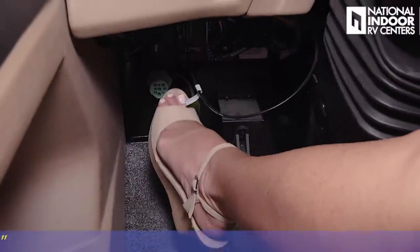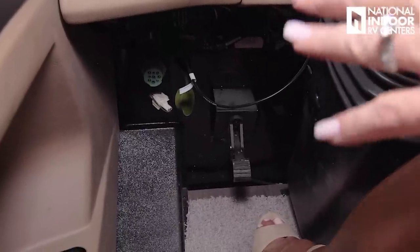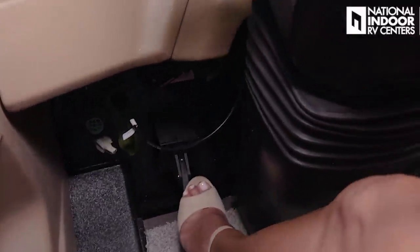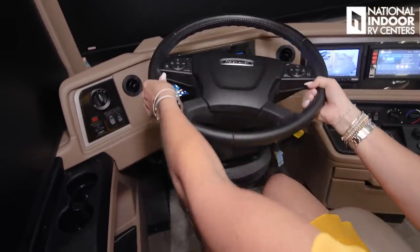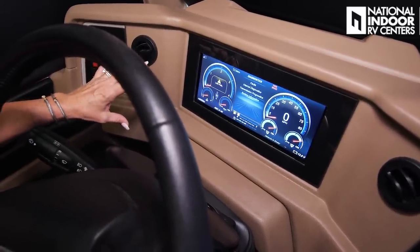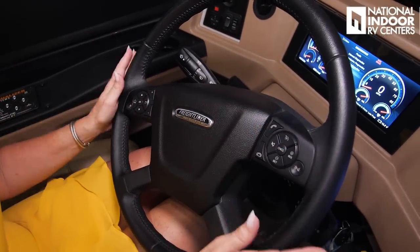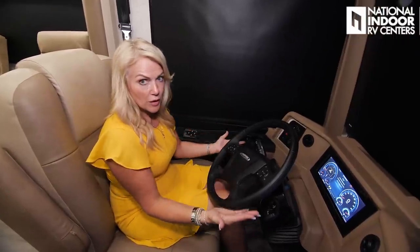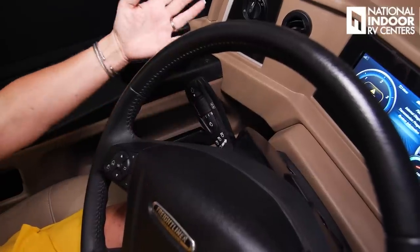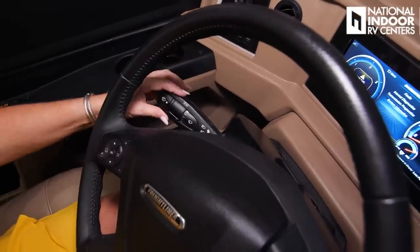Down below is our second Deutsch plug — a technician at NIRVC can plug in here to read diagnostics. Just to the side of that is the pedal to adjust the steering column up and down. I want you to notice the beautiful OptiView dash, really easy to read, and then we have the DriveTec technology in our steering control. Everything is pretty much at your fingertips on the steering column. The first control is for our turn signal — right and left. We can push the button for windshield wiper fluid and adjust our windshield wipers easily.